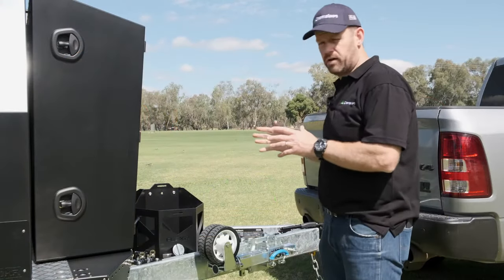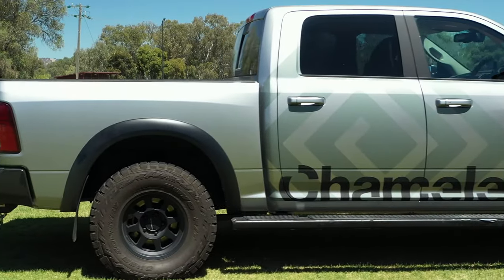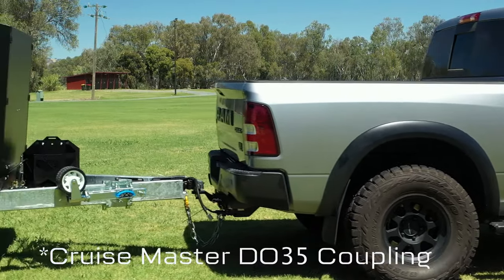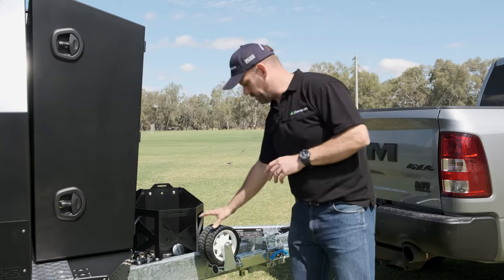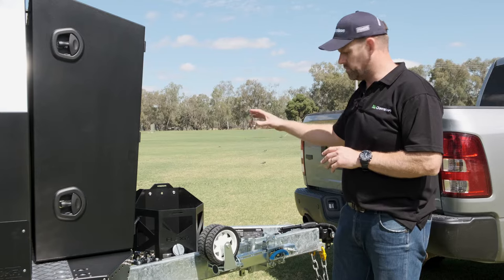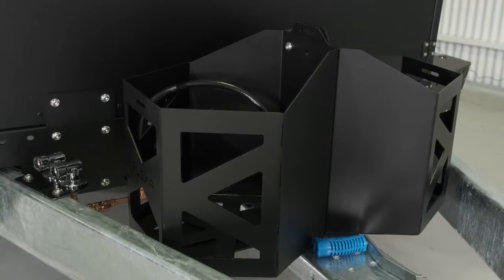As we look around I'll start to point out some of the standard features and some of the optional features on this particular Base 5.2 model. Standard, we've got the DO35 CruiseMaster jockey wheel — it's the best in the industry, it's the only one we'd use. We've got the heavy duty twin wheel jockey wheel, that's standard as well. This particular customer's opted to remove the front standard spare wheel holder and we've optioned two Flexor gas bottle holders in the front here.